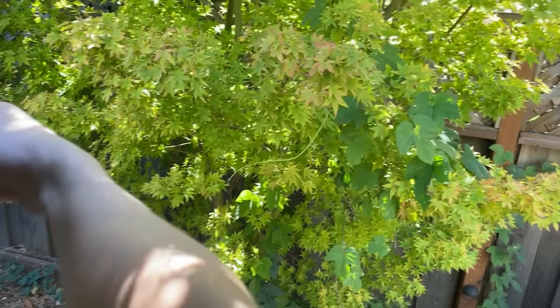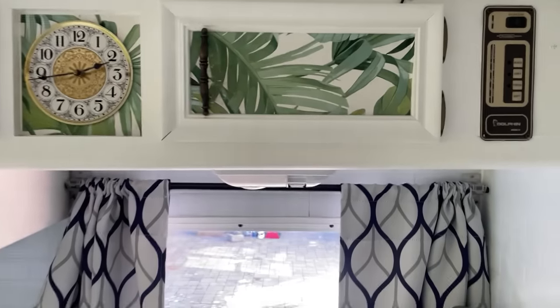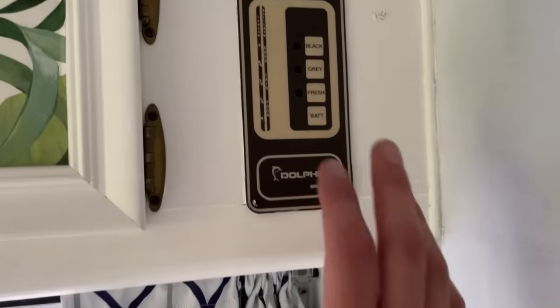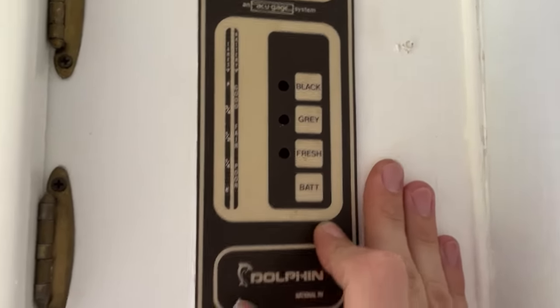On the top you can see all the shelves have been painted, and then we added this for nice decoration. Here is your control panel — this is for the water pump, and then these are your monitors for all the different systems.